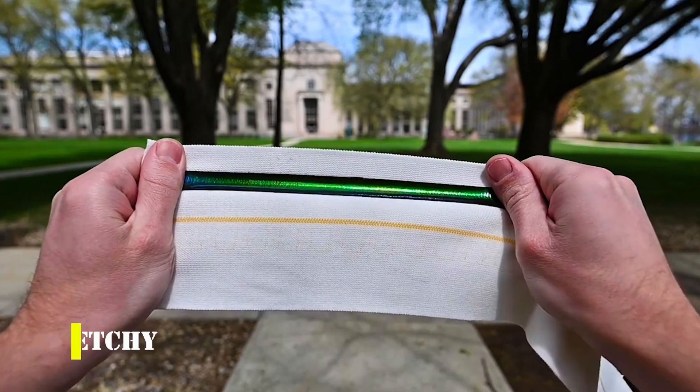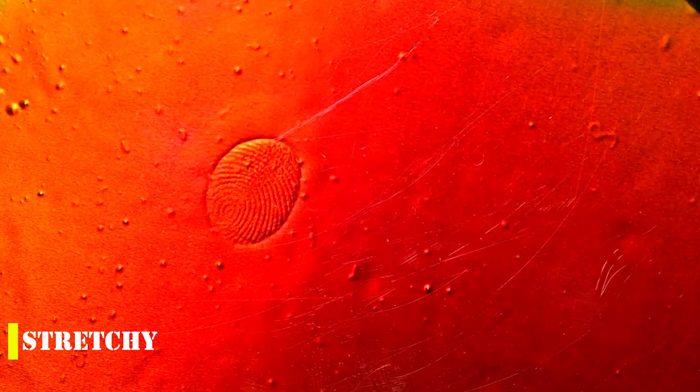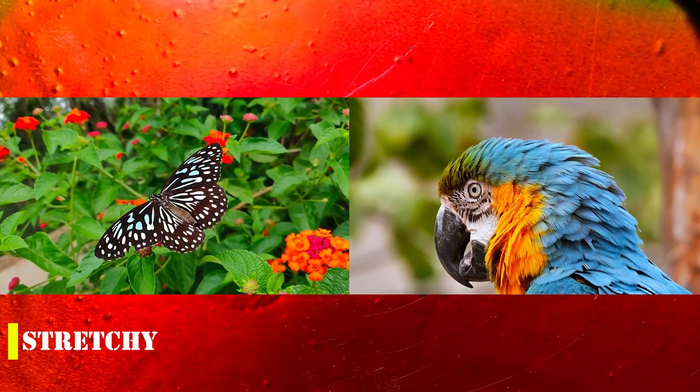The amazing innovation from MIT, known as Stretchy, is revolutionizing the world of materials. A team of brilliant scientists at MIT has created a film that changes color under tension and pressure, using a combination of 19th century technology and modern materials.